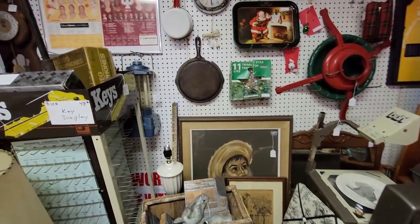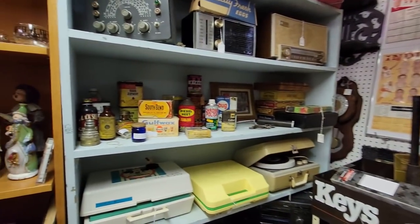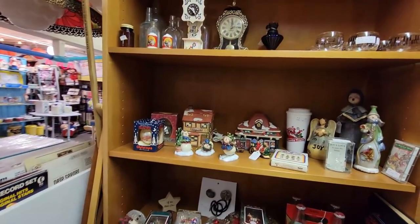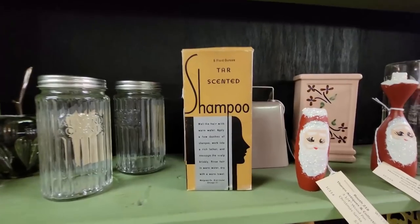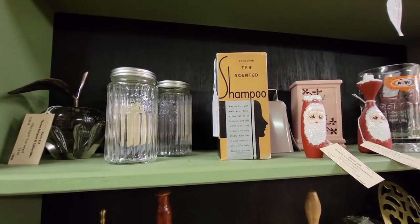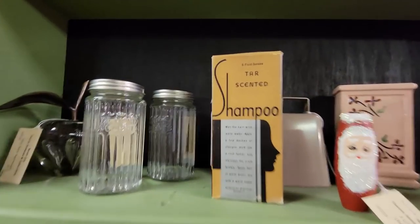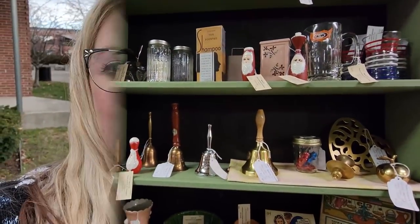Let's see what else is over here. Usually has some pretty good advertisement pieces in here. I've bought a lot from this booth before. Today I'm just going to get that one sewing box. Would anybody like some tar-scented shampoo? Wet the hair with warm water, apply a few dashes of shampoo. What's the purpose of tar-scented shampoo? You want your hair to smell like tar? I don't know.